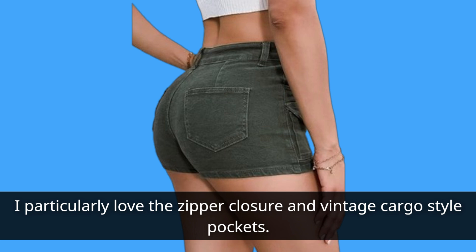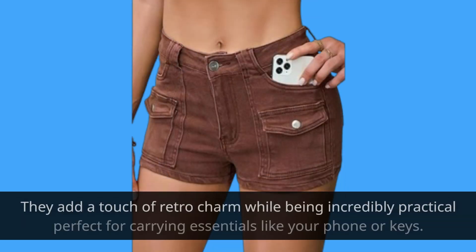I particularly love the zipper closure and vintage cargo-style pockets. They add a touch of retro charm while being incredibly practical — perfect for carrying essentials like your phone or keys.